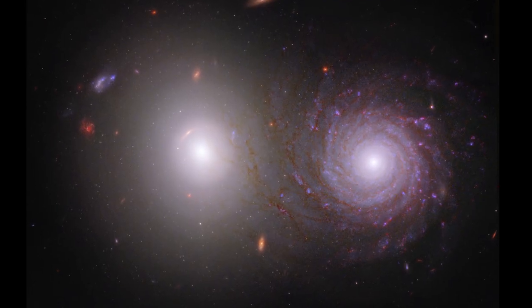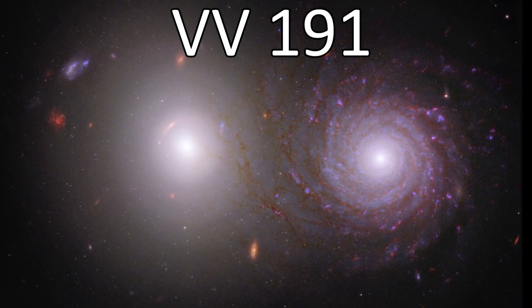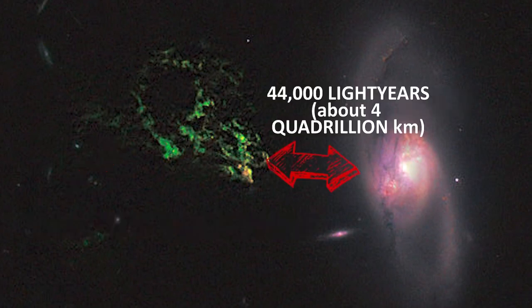The pair of galaxies are collectively named VV191, and they were first studied using citizen science volunteers in an online project called Galaxy Zoo. I've actually talked about citizen science like this in more detail in my video on a cool object called Hanny's Voorwerp, so head there if you're interested.